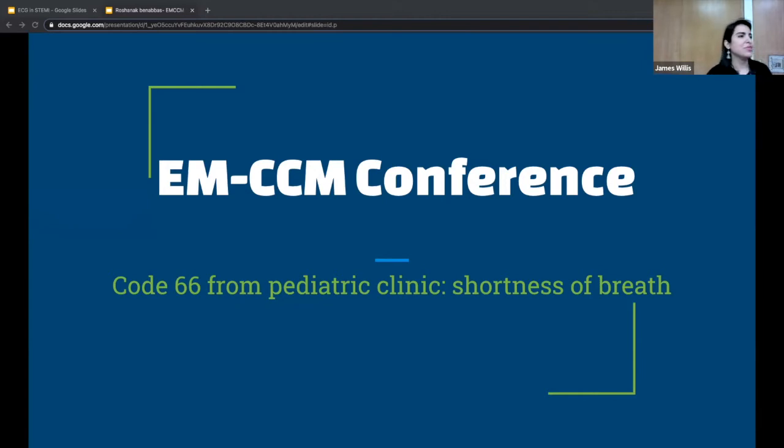Hi everybody. My name is Roshanak. I'm going to give the EMCCM lecture. It's a little bit long, so I'll try to go through it fast, and we might not do it in the most typical EMCCM way, but it's okay.